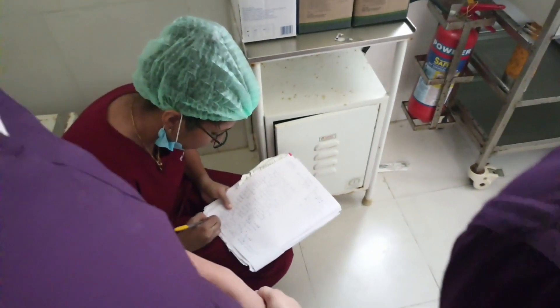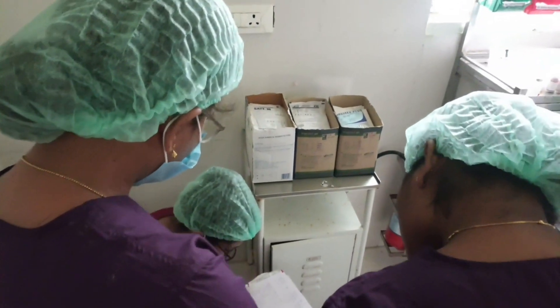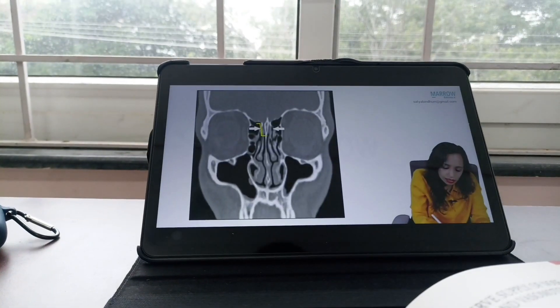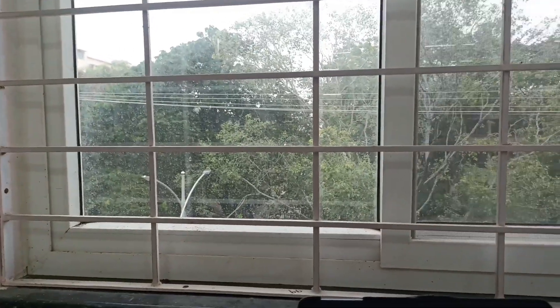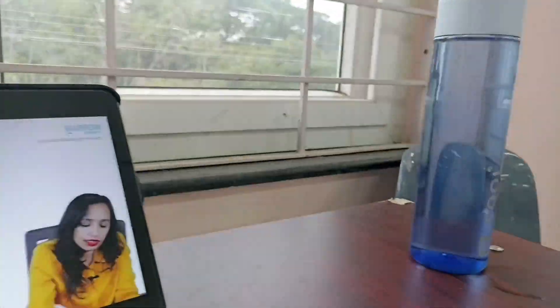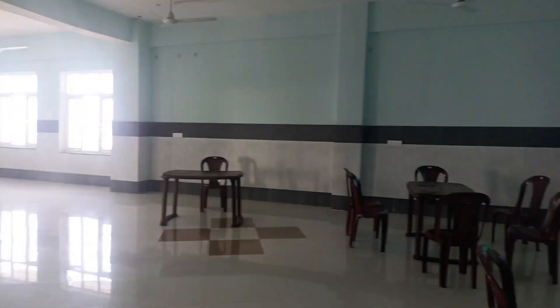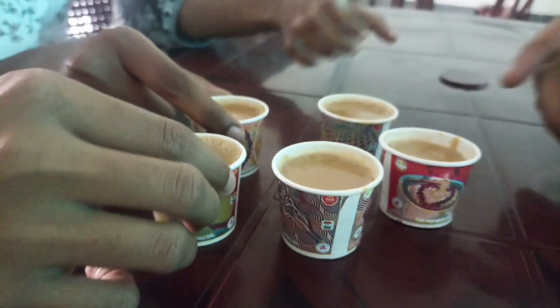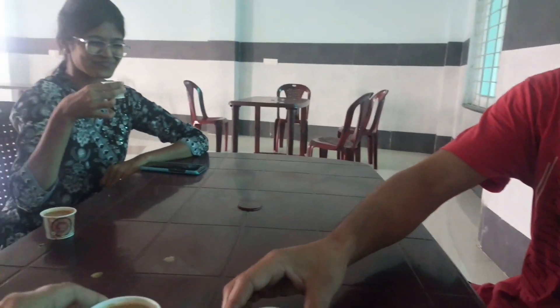After surgery, our senior doctor was writing the OT notes and we were watching like we were seeing something for the first time. After posting was done, I came to the library to read about some ENT topics — this is the central library of my college. After reading for some time, I came to have tea with my friends — cheers! We had some fun talks, freshened up, and came back to the hostel.